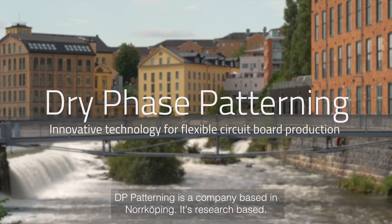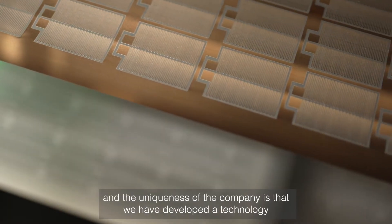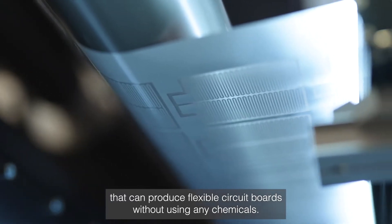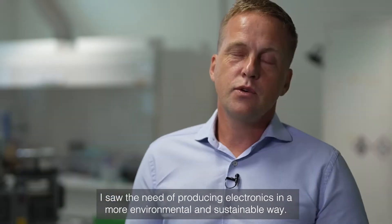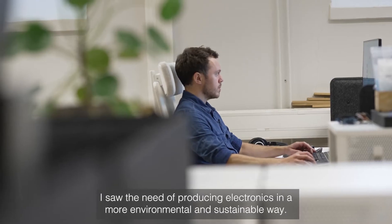DP Patterning is a company based in Norrköping. It's research based and the uniqueness of the company is that we have developed a technology that can produce flexible circuit boards without using any chemicals. I developed the technology in 2001 when I was working at the research institute called RISE. I saw the need of producing electronics in a more environmental and sustainable way.